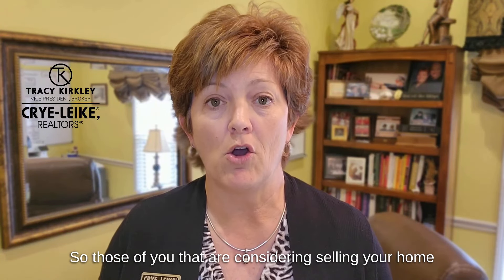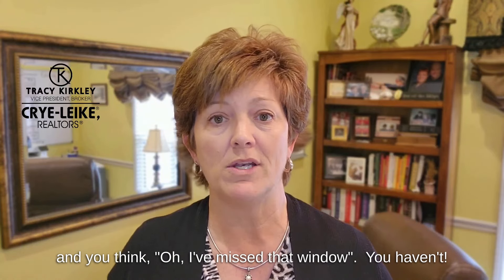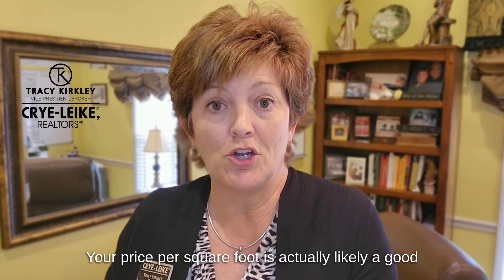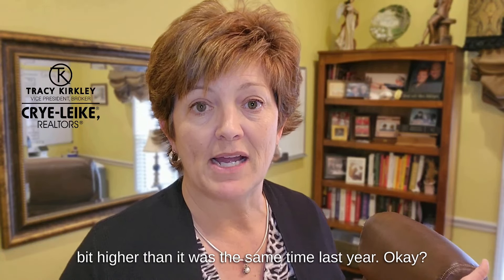So the average sales price has dwindled but the average price per square foot has still gone up. So those of you considering selling your home who think you've missed that window — you haven't. Your price per square foot is actually likely a good bit higher than it was this same time last year.